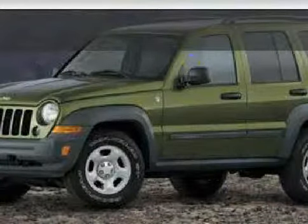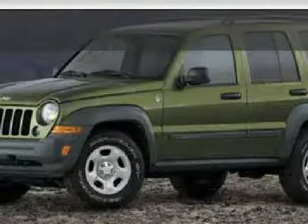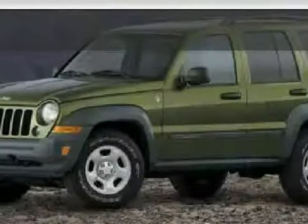Look at this 2007 Certified Jeep Liberty equipped with air conditioning, power windows, CD player, traction control, four-wheel drive, brake assist, vehicle anti-theft system, and four-wheel anti-lock brakes.